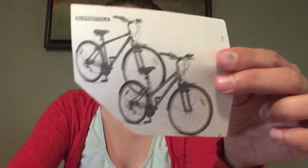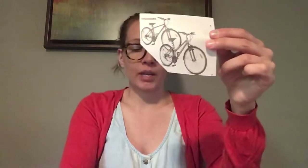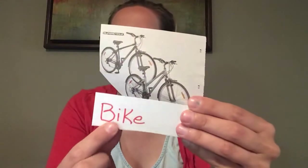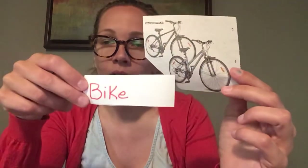Alright, next up. What do we have here? I hope you said a bike. So we're going to write the word B-I-K-E, for bike. Now how much do you think a bike costs? Ready for the answer? Two hundred dollars. Dollar sign, 2-0-0, then a decimal, zero-zero. Two hundred dollars for a bike.